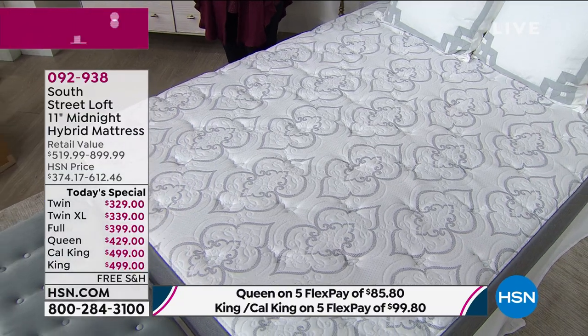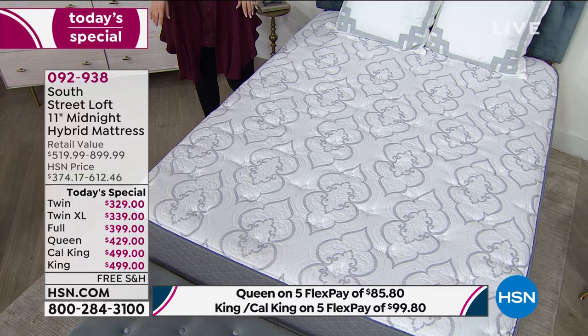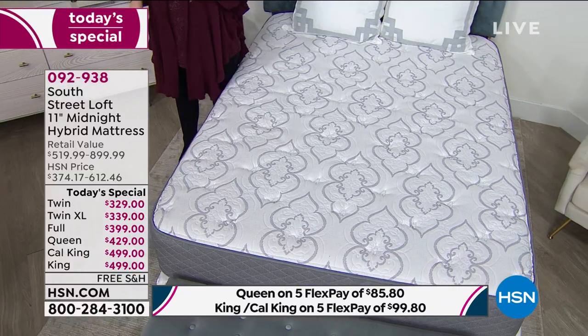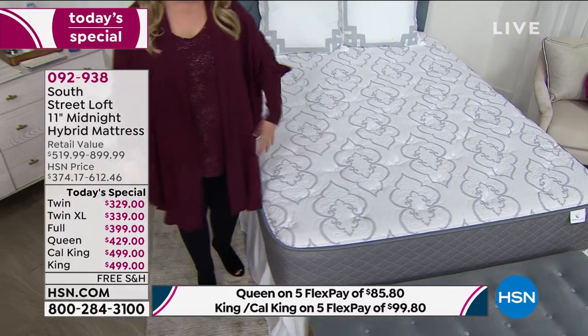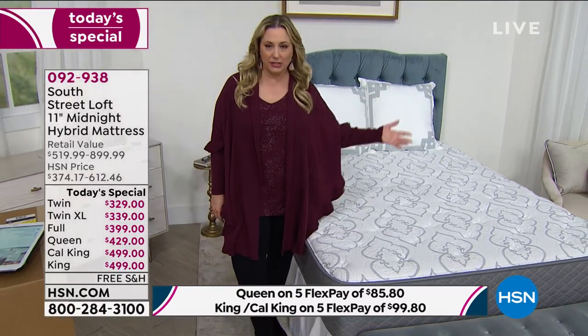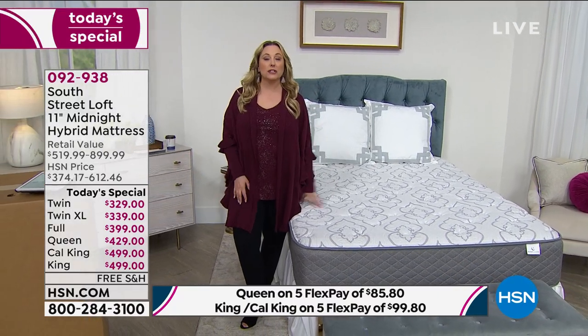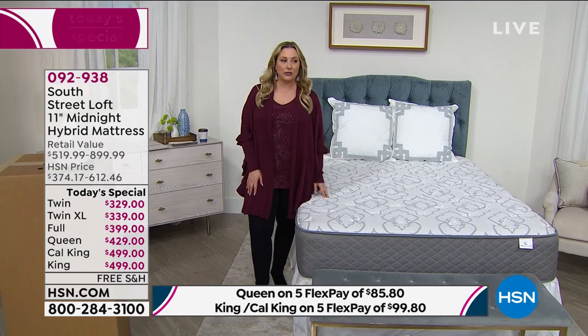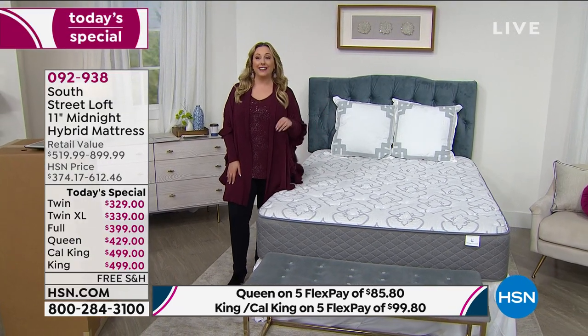Some updates: in the California King, we only have 39 left. And I know in the twin XL there are only 94 left — that's the size for college dorms. When my daughter went to college as a freshman, we went to the store and spent maybe $150 just making the dorm mattress livable with an egg crate. I would have loved to send her a box with a gorgeous mattress. It's also a wonderful gift for a college student.